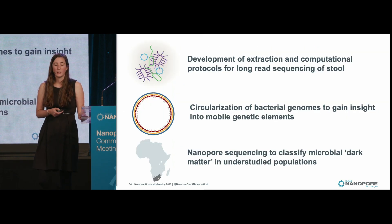In conclusion, I've talked about our journey to develop an extraction approach and a computational protocol for long read sequencing of stool — available on GitHub — and our manuscript was just accepted a couple of weeks ago. I've also talked about the circularization of bacterial genomes and how that allows us to gain more insight into accessory genes, mobile elements, and what is changing in these bacteria over time. Finally, I've talked about nanopore sequencing to classify microbial dark matter in understudied populations, with a preprint coming to BioRxiv in the next couple of months.